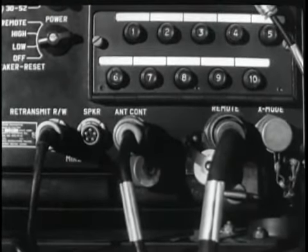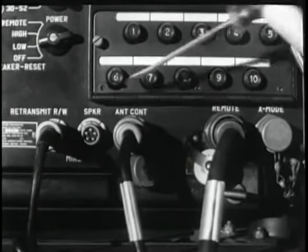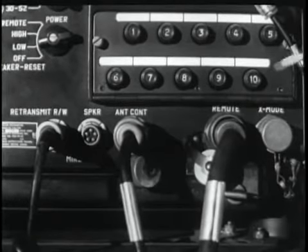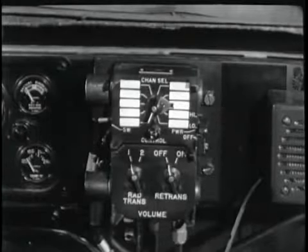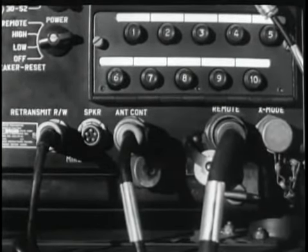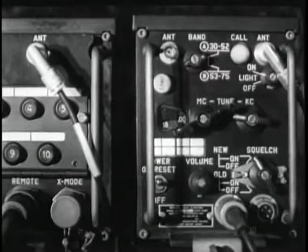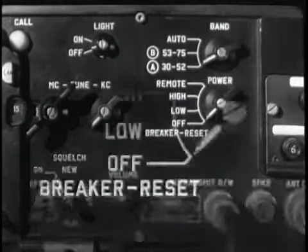This control cable connects the antenna matching unit to the control circuit. There are four other receptacles on the front panel. The re-transmit RW mic receptacle is for re-transmission with certain other types of radio sets and for connecting a microphone. This receptacle is used for attaching the speaker. This remote receptacle is for connecting the remote frequency control box C2742. The X-mode receptacle makes it possible to relay wide-band information, such as facsimile messages.